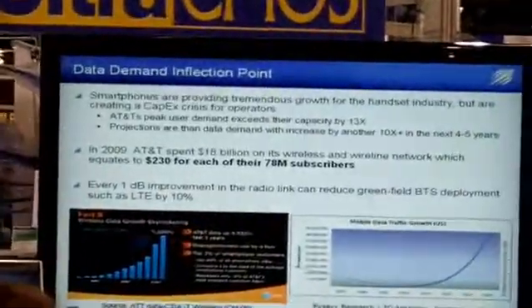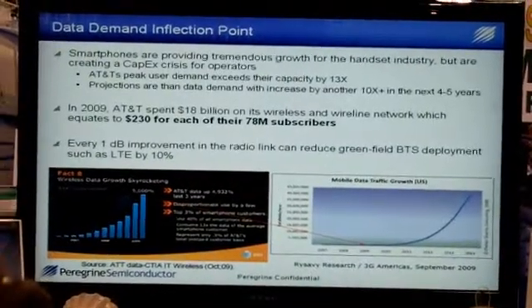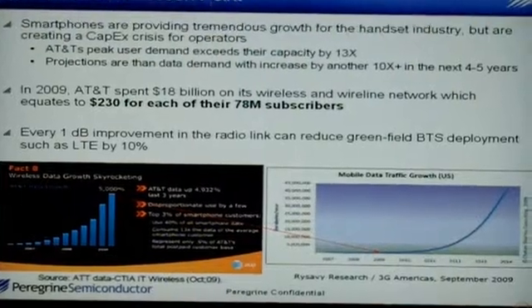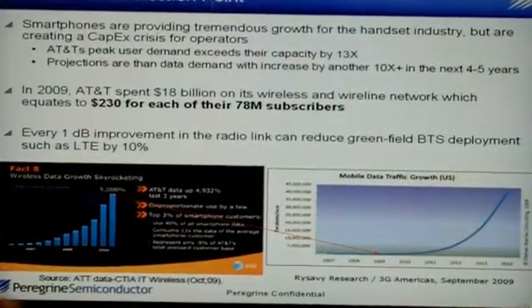There's a very huge data demand moving. AT&T's traffic has grown up at 500,000% in the last two years. And if you look at where we are on this global data traffic curve, we need to greatly expand capacity over the next few years.